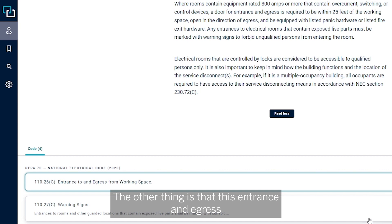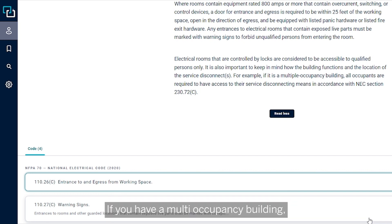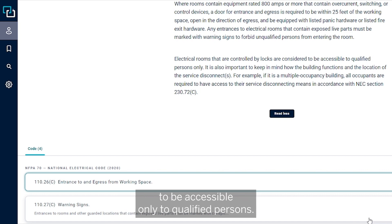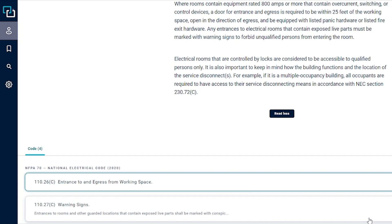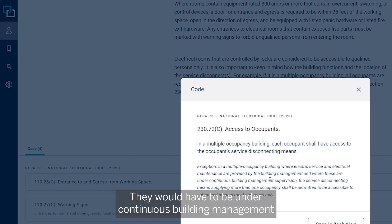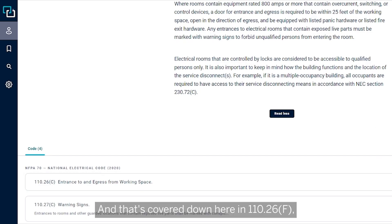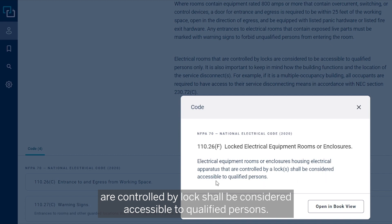This entrance and egress must be there for maintenance to operate the breakers or disconnects. If you have a multi-occupancy building, all occupants must have access to their overcurrent protection or the breakers that control their occupancy — unless the electrical room or enclosures are locked, meaning they are considered accessible only to qualified persons. They would also have to be under continuous building management. This is covered in NEC 110-26-F: electrical rooms or enclosures housing electrical apparatus controlled by locks shall be considered accessible to qualified persons. This is from the 2020 code.